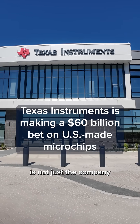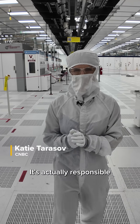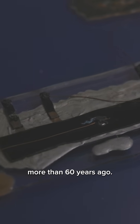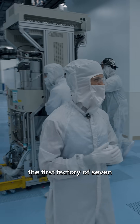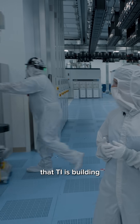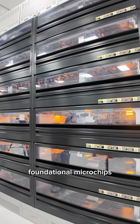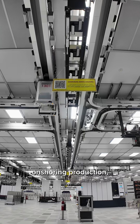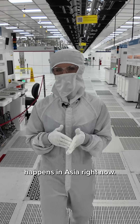Texas Instruments — it's not just the company that makes our graphing calculators. It's actually responsible for the first ever integrated circuit, more than 60 years ago. And now we are inside the first factory of seven that TI is building and ramping to make foundational microchips here on U.S. soil, amid a big government push for on-shoring production, which mostly happens in Asia right now.